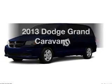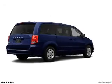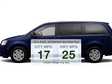Introducing the 2013 Dodge Grand Caravan. Travel the roads in style and comfort in this great vehicle. Save your money and make fewer trips to the gas station to fill up when driving this fuel-efficient vehicle.